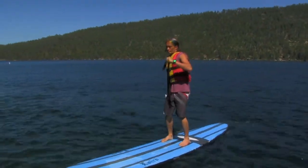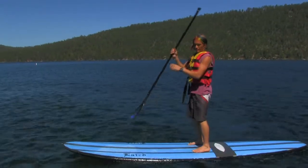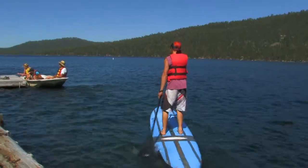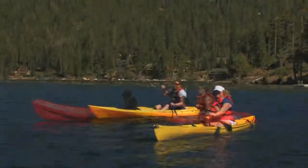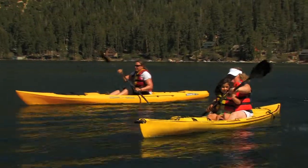Our stand up paddle boards are really easy — you just step right on and paddle away. We have double kayaks and single kayaks; that's a great way to get on the lake and see everything.